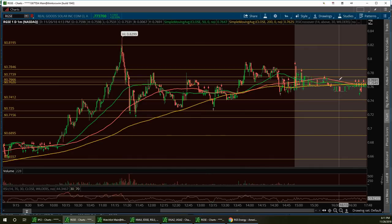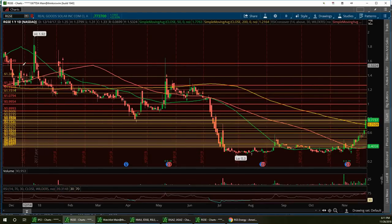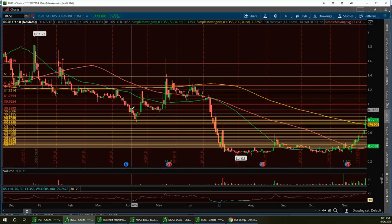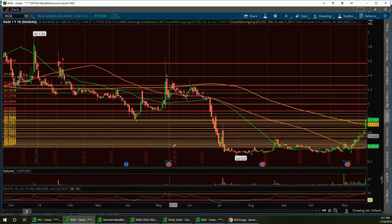I'm still bullish on RGSE — bullish for a big bounce. Pulling up the one-year chart, this thing can go big ways. We're starting to fill the gap, right around 79.47, so I'd say around 80 cents. From there we're going to take it up to another leg, right around 91 cents. Keep RGSE on watch. It's definitely bullish and I'm going to clear up the chart tonight and start fresh with it.